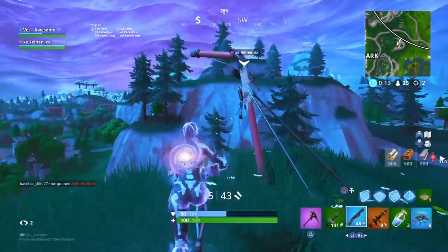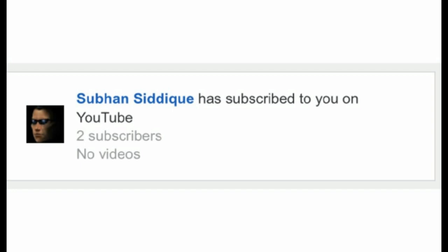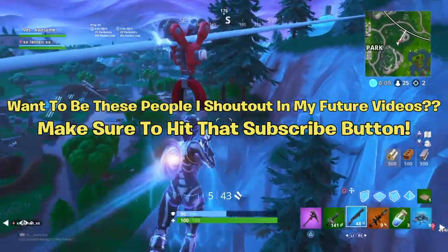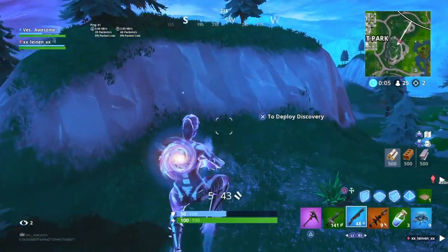My two sub shoutouts in this video go to Frank, just sub, and City Cake — thank you so much for subscribing to the channel. Also shoutout to my man OPS Questy. If you want to be shouted out in future videos, make sure you hit that big red subscribe button.